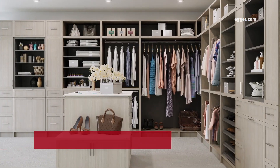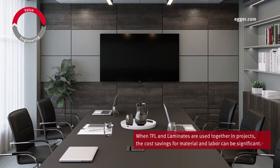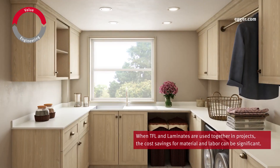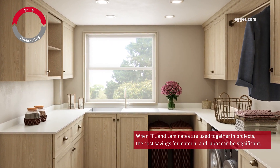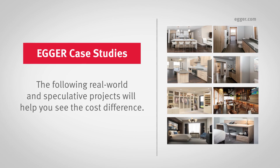Going back to value engineering, when TFL and laminates are used together in projects, the cost savings for both material and labor — since TFL requires less fabrication time as a finished panel — can be significant. The following real-world and speculative projects will help you see the cost difference.